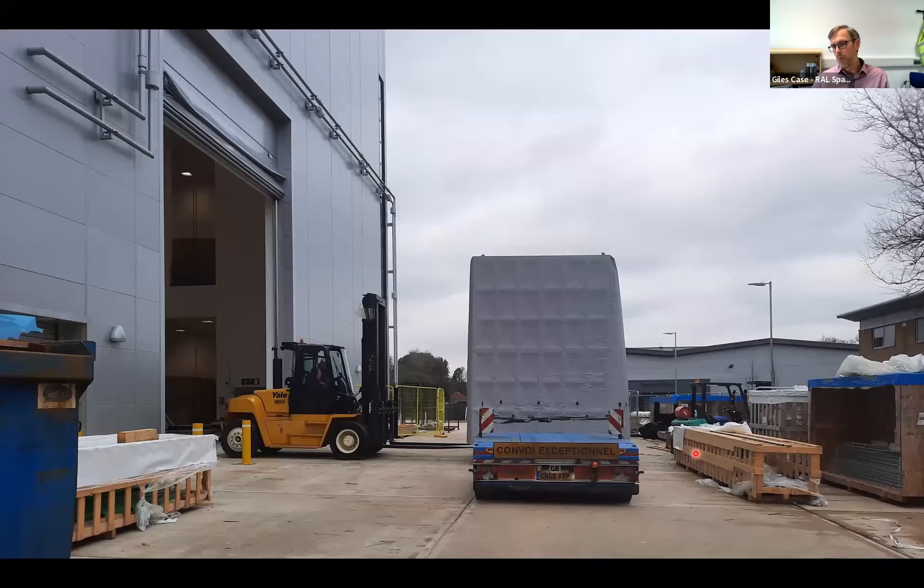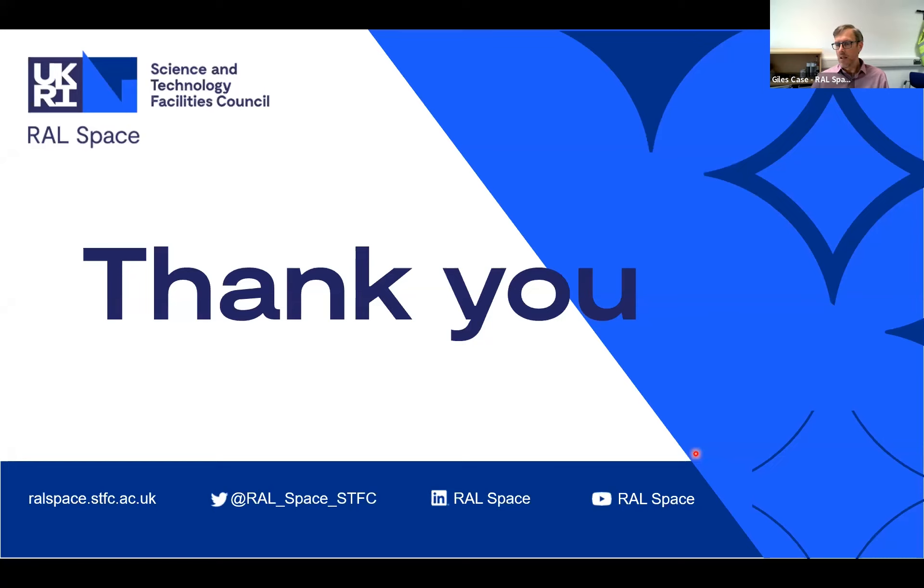Matt mentioned we'll be taking some representative hardware through the facilities to characterise them. Our existing rooms are smaller - these new rooms are much bigger in height and the test items are much larger too. This is our first characterisation item: a satellite that arrived just a couple of weeks ago. It gives you an idea of the scale of the building and entrance.